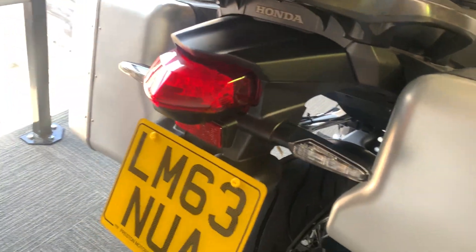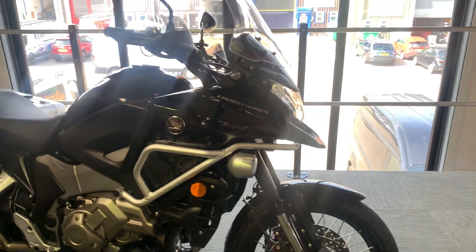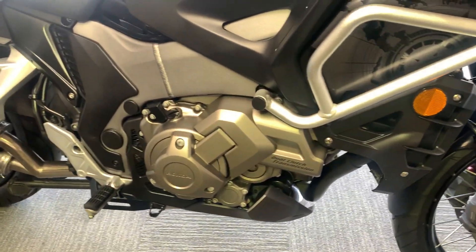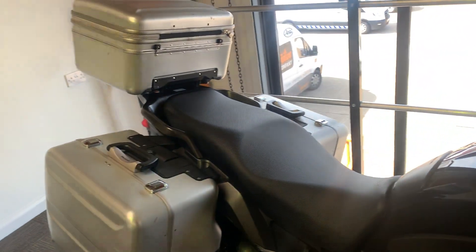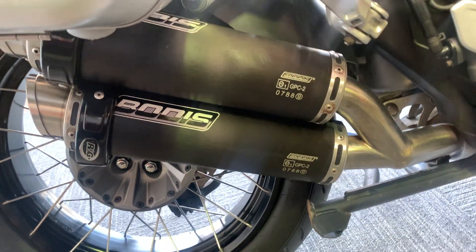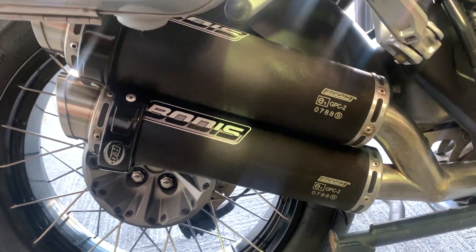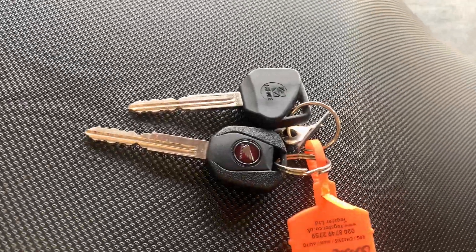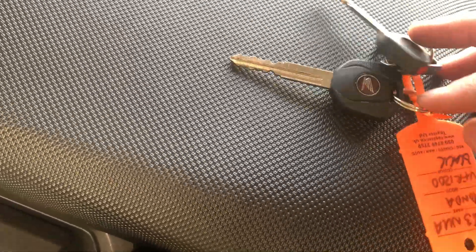We have a 2013, 63-plate Honda VFR 1200X Crosstourer DCT with a dual push automated transmission. We have a full set of Honda OE luggage, and we've got these Bodice aftermarket race-style board silencers. The bike has got two keys — one is a genuine Honda key and one is an aftermarket spare.